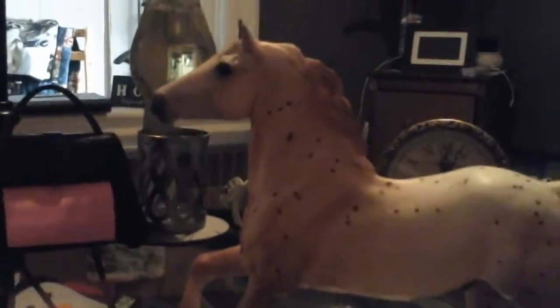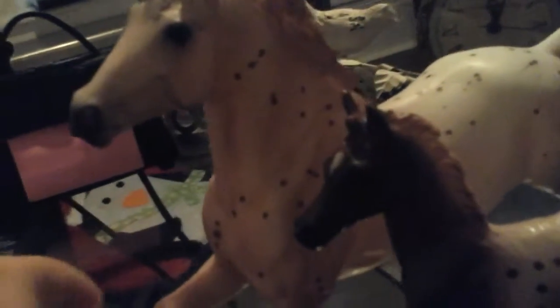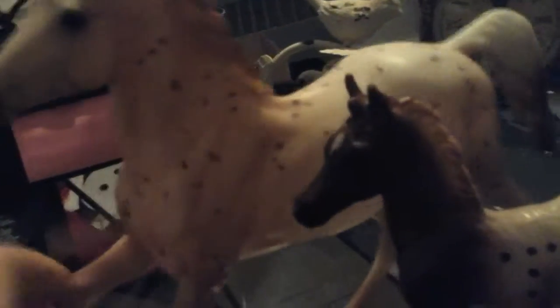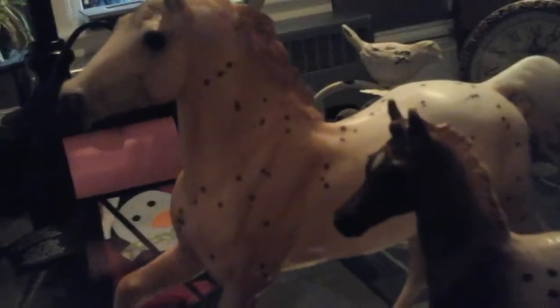So the first one is this beautiful Appaloosa, and it came with a little baby right over here. And I want to say something to Breyer — you made this horse wrong in two ways. Number one, you called it a stallion, and it's actually a gelding. And two, it should actually be a girl, because if it has a baby, why isn't it a mom? That doesn't really make any sense to me.